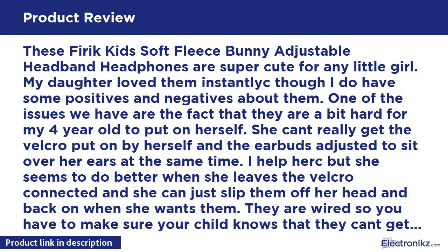They are definitely made for kids — I tried them on and they don't fit my adult head at all. They are adjustable and you can move the earpieces inside the headband to where your child needs them. You can also remove the earbuds entirely so you can throw the headband in the wash, which is nice.